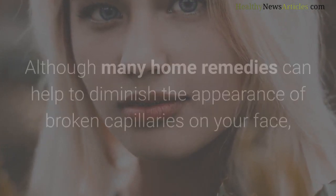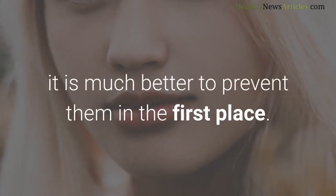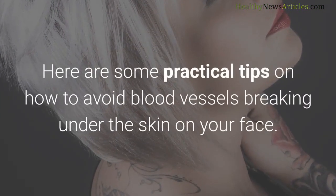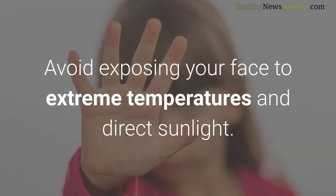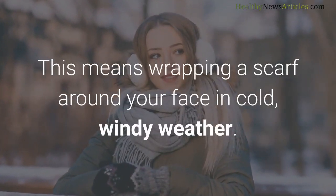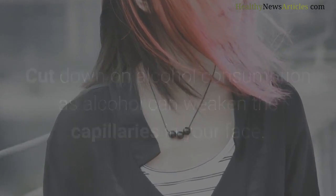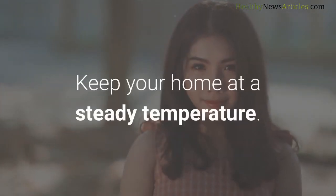How to prevent broken blood vessels appearing on your face: although home remedies can help diminish the appearance of broken capillaries, it is much better to prevent them in the first place, saving time and money on vein removal treatments. Practical tips include: avoid exposing your face to extreme temperatures and direct sunlight — wrap a scarf around your face in cold windy weather and always wear sunscreen in the sun; cut down on alcohol consumption as it can weaken facial capillaries; wash your face with lukewarm water rather than very hot or cold water; and keep your home at a steady temperature.